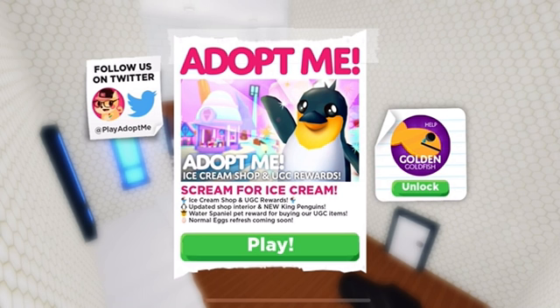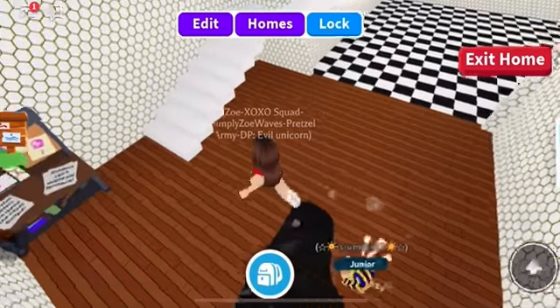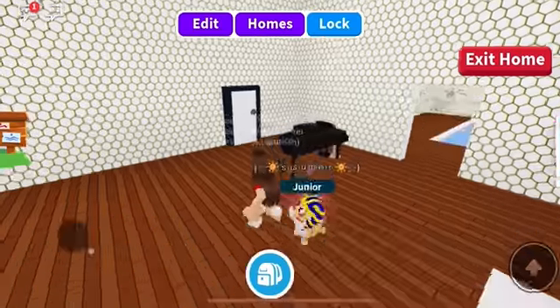So I've already seen it, but I'm going to show you guys what it looks like and share my reaction from when I first saw this. Let's get into it. The update is called 'Scream for Ice Cream' — ice cream shop and UGC reward, updated shop interior, new king penguins, water spaniel pet reward for buying UGC items, and normal eggs refresh coming soon.